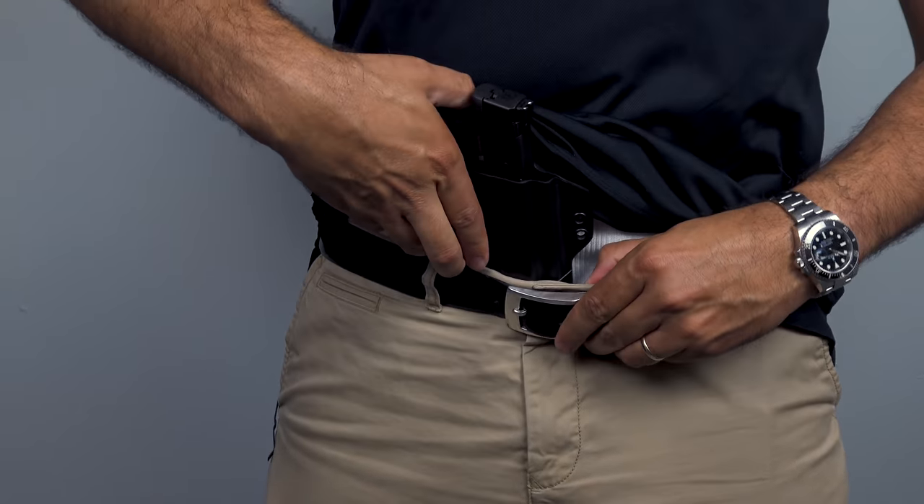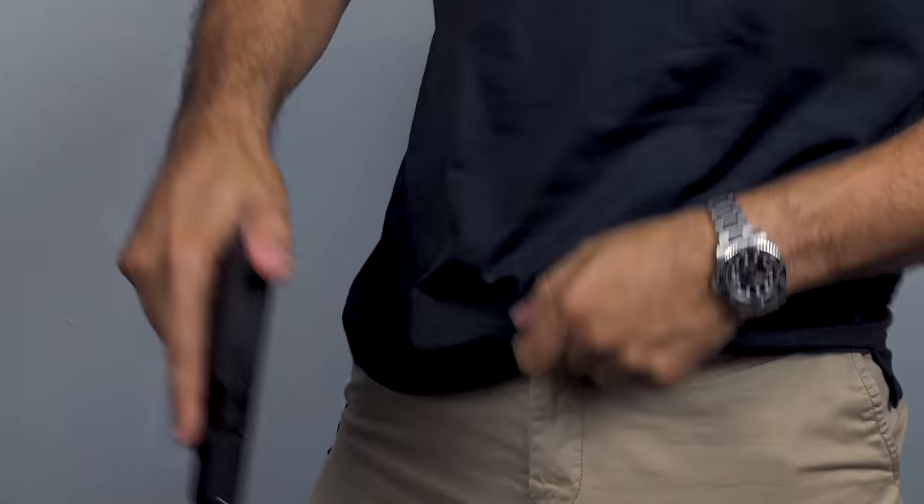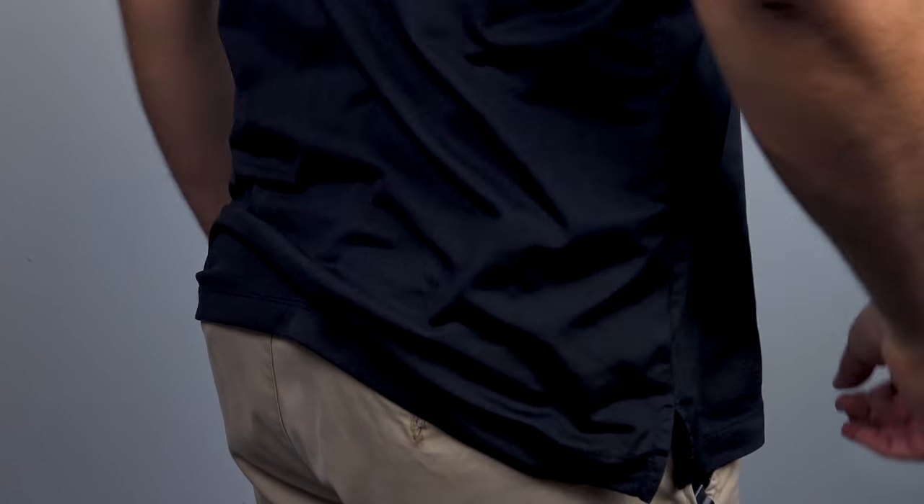I usually like to carry my torsion gun holster with a single belt clip configuration and I run it at the 12 o'clock or appendix. But you can also carry it at your strong side 3 o'clock or 4 or 5 o'clock position.